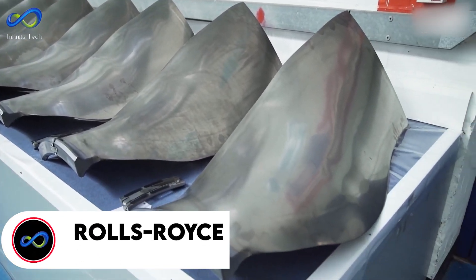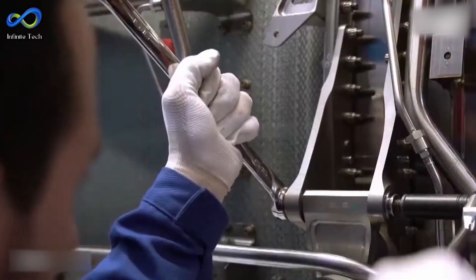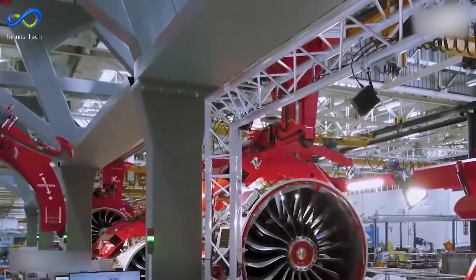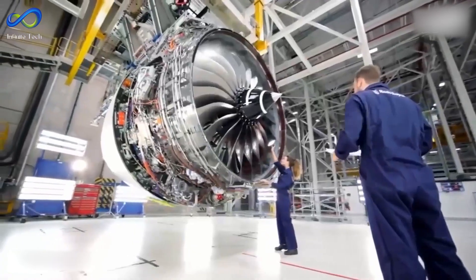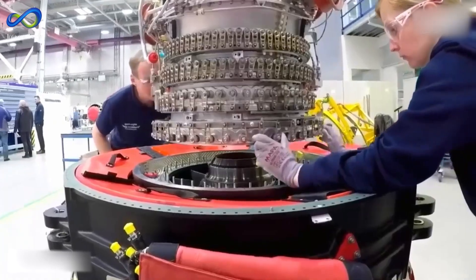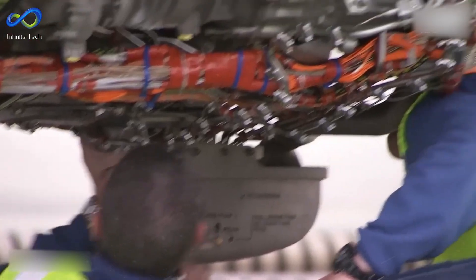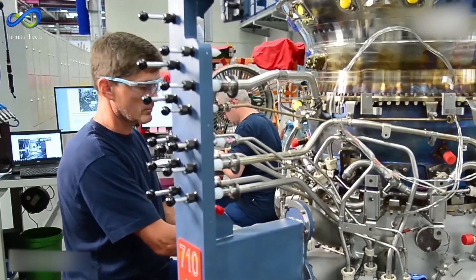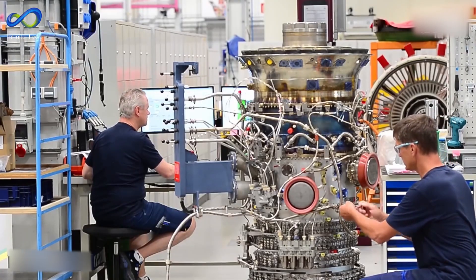Rolls-Royce, a long-standing pioneer in jet engine technology, has made significant contributions to aviation since its early days, developing engines including the Avon, Trent, and Trent XWB. The Rolls-Royce Pearl series of turbofan engines represents another milestone, manufactured through a complex process involving a global network of suppliers. Pearl engine manufacturing incorporates advanced techniques such as casting for complex metal parts like turbine blades and compressor discs, forging for robust lightweight components like the engine shaft, and additive manufacturing for ceramic matrix composite (CMC) parts that are challenging to produce using traditional methods.